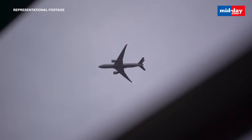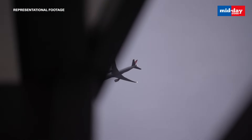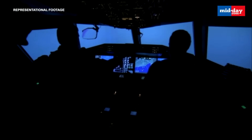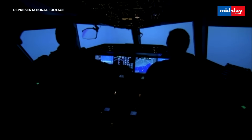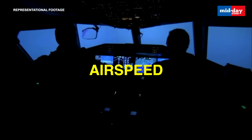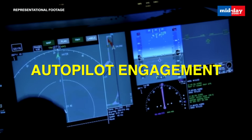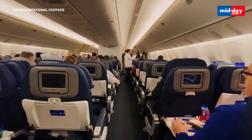An aircraft's black box is actually made up of two devices. The Flight Data Recorder — that's what has been recovered so far. It records over 80 crucial parameters from the flight: altitude, airspeed, heading, engine status, autopilot engagement — basically everything happening technically with the plane.